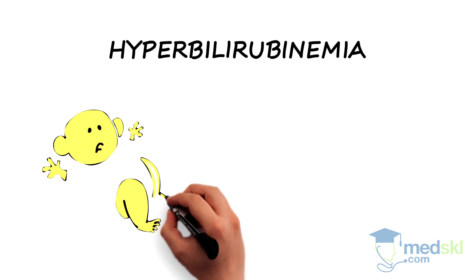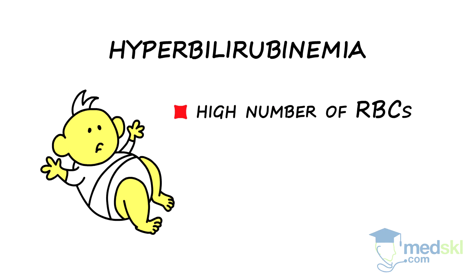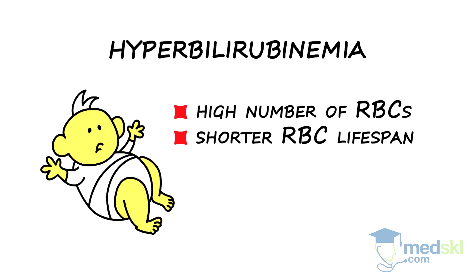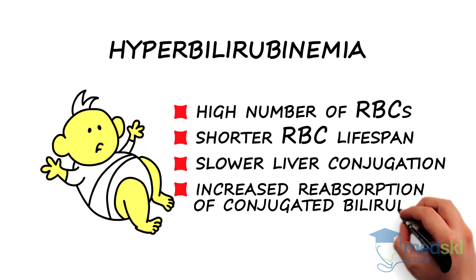This is often normal in a newborn because newborns have relatively high numbers of RBCs compared to adults, shorter RBC lifespan, slower liver conjugation, and increased reabsorption of conjugated bilirubin from the GI tract.